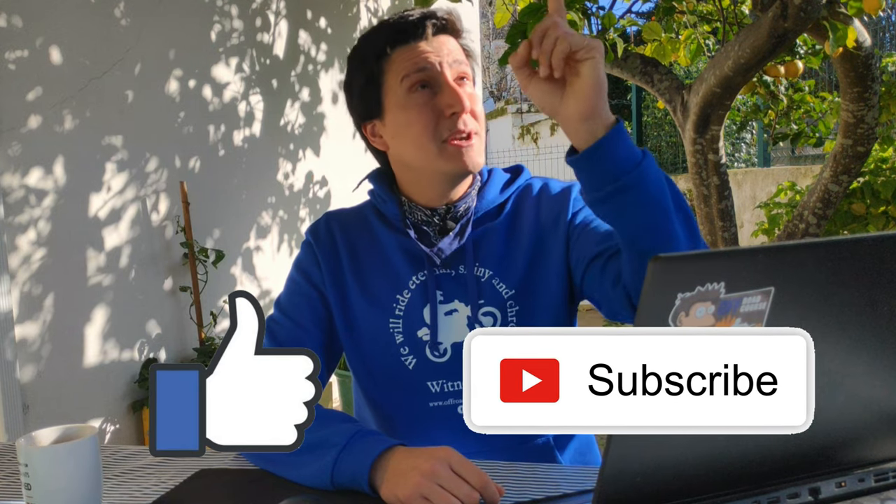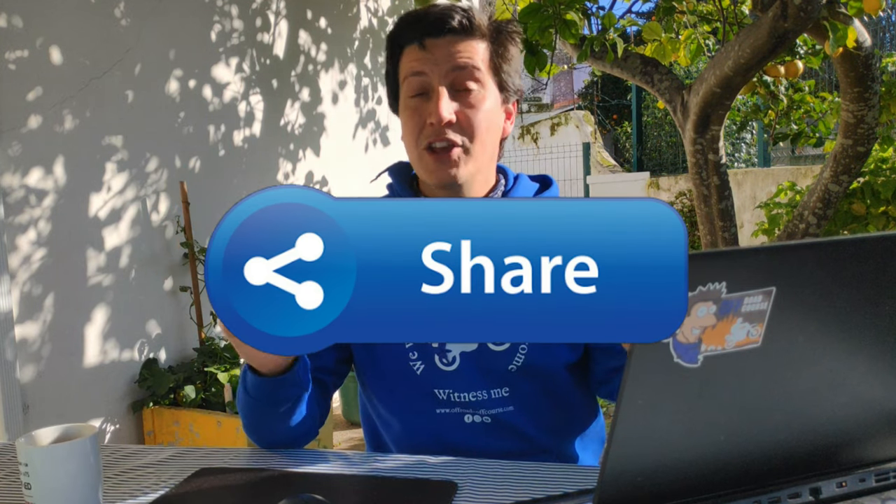I am also going to interview John once he comes back to Portugal, so I would like you to write down in the comments any questions or topics that you want addressed. Please don't waste this opportunity. Please don't forget to like, subscribe, hit the notification bell, and share. Share this video with one of those friends who can't get enough of the Dakar, and probably they will love you forever. See you next week, and happy rides!